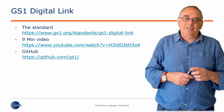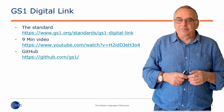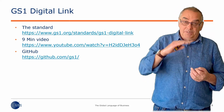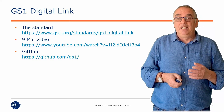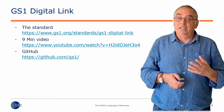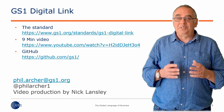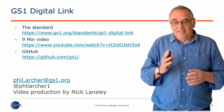So there's more information — there's the standard and related information on the GS1 website. There's a nine-minute YouTube video where I go through more detail of what GS1 Digital Link is. And there's a load of open source code in GitHub, most of which written by my colleague Nick Lansley, who is also the video producer today. Thank you, Nick. Here's how to get hold of me. Thanks.